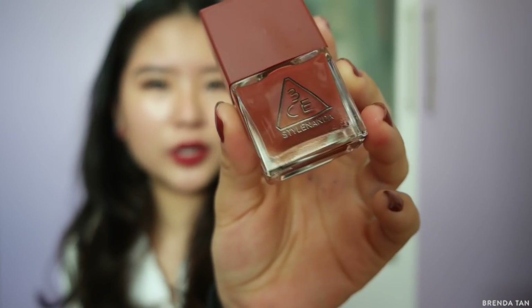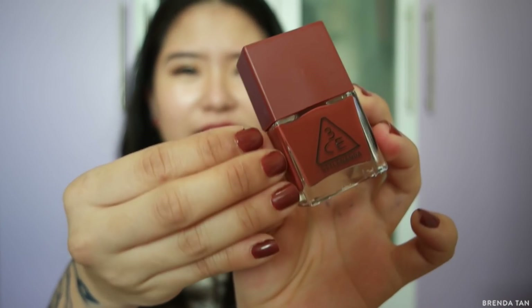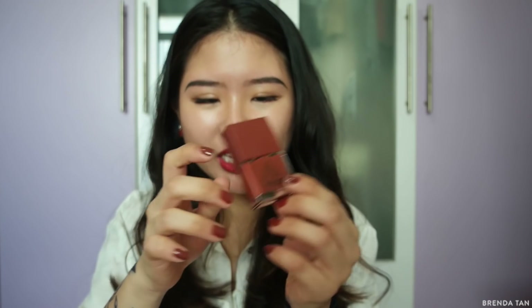I also got a Three Concept Eyes nail polish — funny enough, this is my first ever Three Concept Eyes item. I don't know why I just never wanted any of their things enough before. But this is really cool because it is a really nice burnt orangey-brown, very trendy. I'm excited to try this color out, and I just really dig the packaging — it's kind of cute.